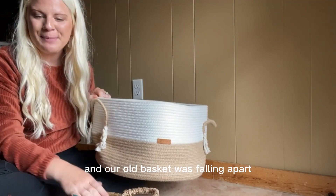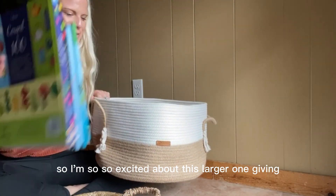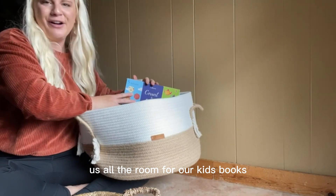Our old basket was falling apart, so I'm so excited about this larger one giving us all the room for our kids' books.